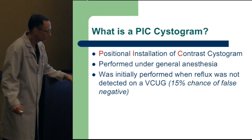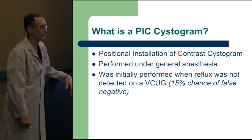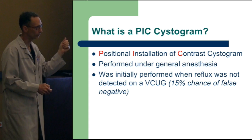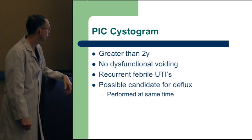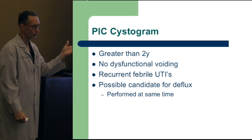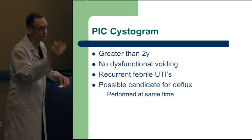The idea is: going to sleep and having it done doesn't carry the horror of the awake VCUG that sits with the patient and parents for an extended period of time. If they're greater than two, have no dysfunctional voiding, and have recurring febrile infections, they may be a candidate to fix the reflux with deflux. It's a non-incisional, no-cut therapy for treatment and diagnosis at the same time — while they're asleep after you've confirmed reflux is present.